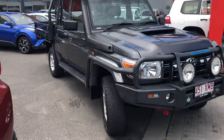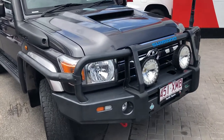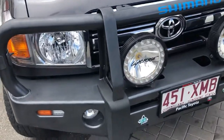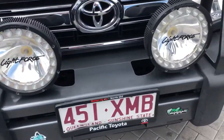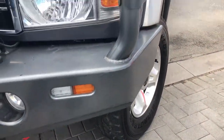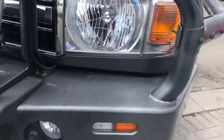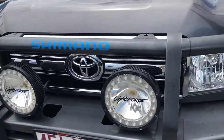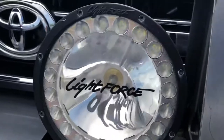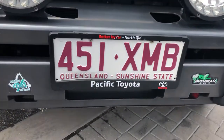As you can see, heaps of gear — really nice car. You've got all your full bar work, so Ironman bar work: side rails, side steps and bull bar. You've got your Light Force spotlights — 9-inch spotlights — GME radio aerial, UHF aerial, and you can see these are the dual spotlights, so your halogen and your LED. This is a winch-compatible bar as well, as you can see.